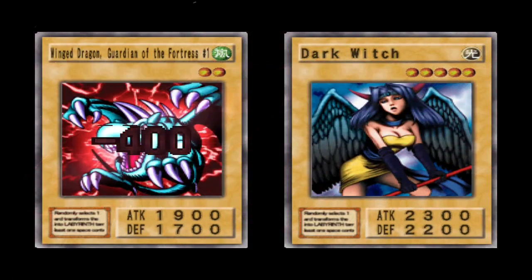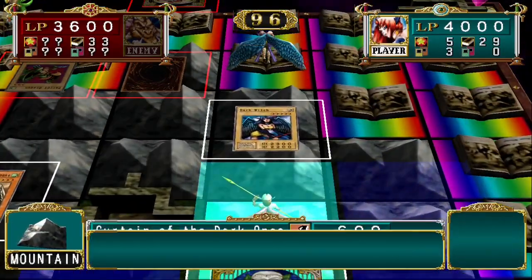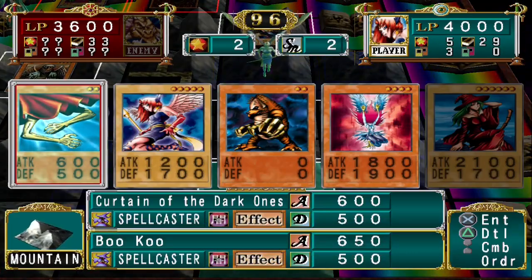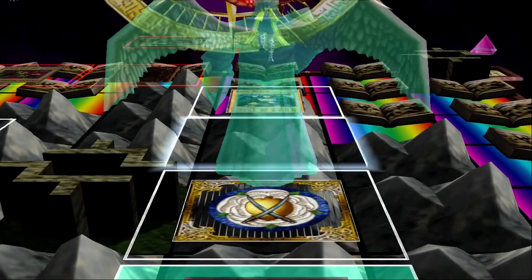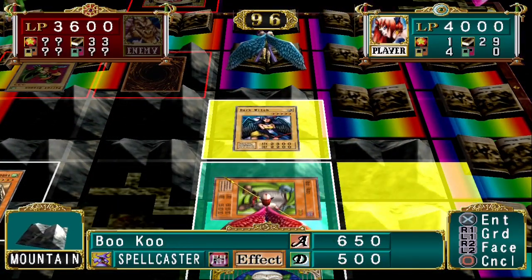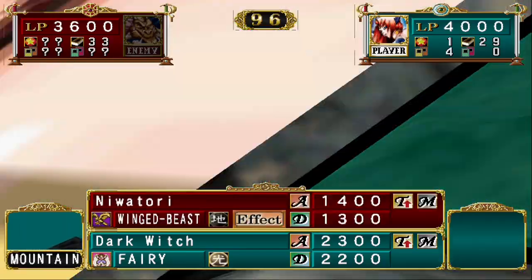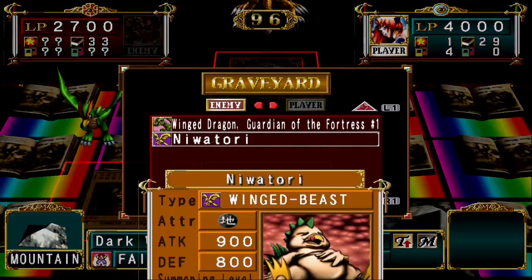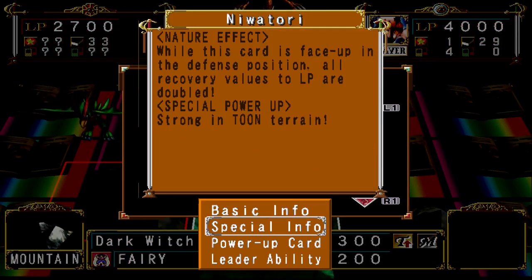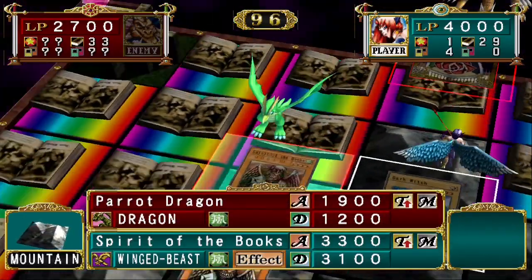Dark Witch will take down Winged Dragon, Guardian of the Fortress. We can create another Spirit of the Books — flip it face up, create ourselves another Buku. That's a Niwatori, which would be awesome to grab for fusion fodder. He's 900 attack and a level 3 Winged Beast — that would be great for bringing out Spirit of the Books for even cheaper. He'll be nice fusion material for Spirit of the Books, so let's charge in on the Parrot Dragon before he puts it into defense mode.